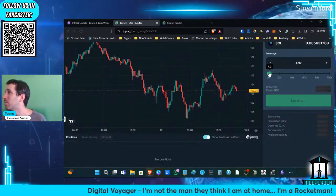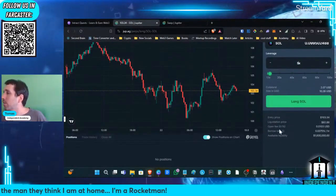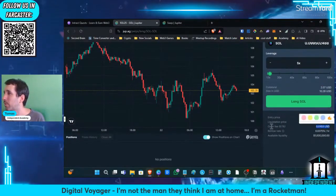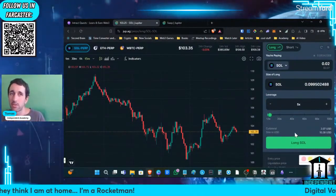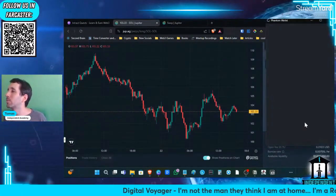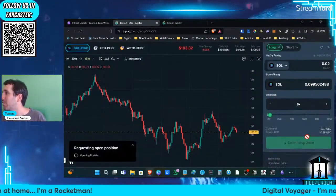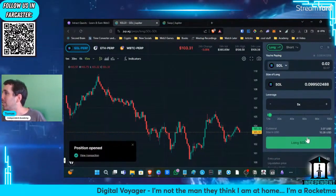I'm just going to open a position at 5x. And in order to keep this position open, you need to pay $0.1, which I believe you have to pay on a recurring basis — so you cannot have it open forever, because otherwise it would be too easy. I'm going to go long SOL. And with that, we complete our tasks and learn a little bit about what crazy DGN people do with leverage on the Perpetuals.